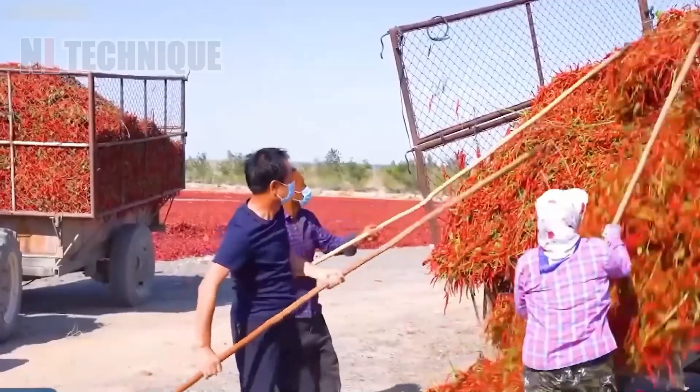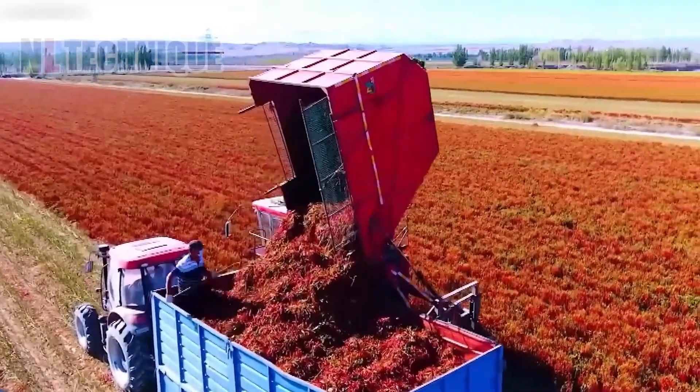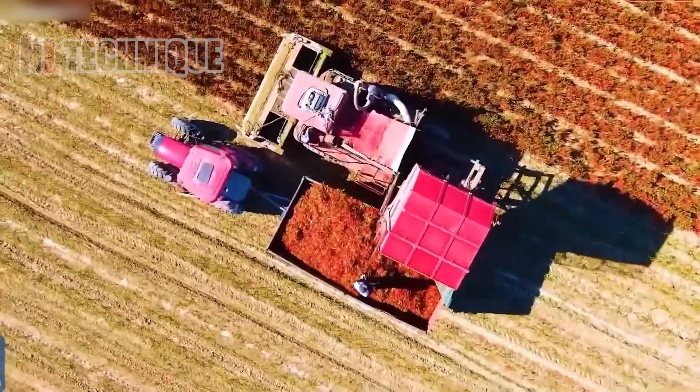In the field, a specialized harvester swiftly collects ripe red peppers, transferring them onto a large truck for transport to subsequent processing stages.